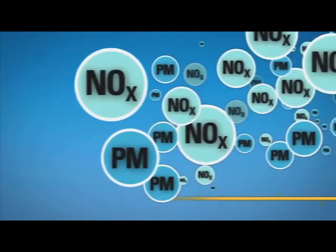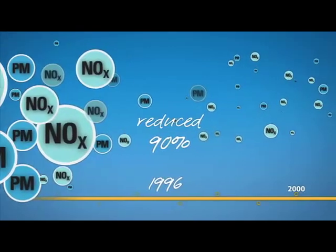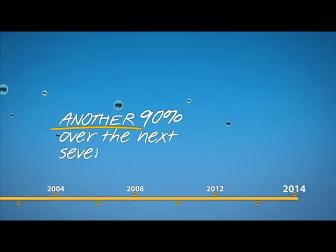Manufacturers have already reduced NOx and PM by about 90% since 1996. To meet new emission standards, Caterpillar will reduce another 90% over the next several years.